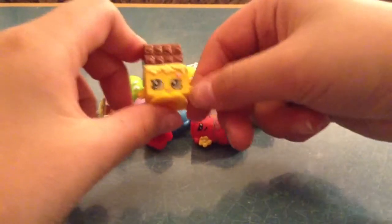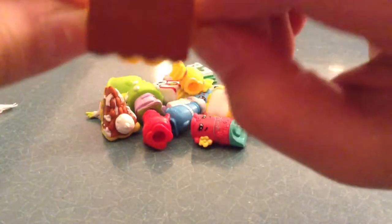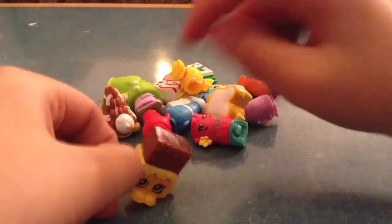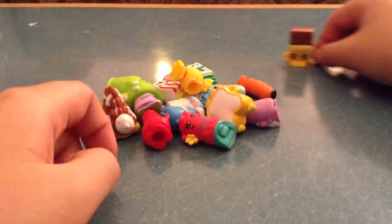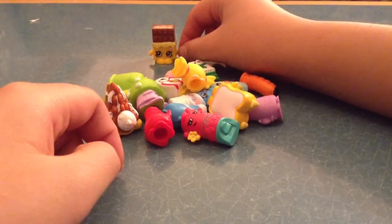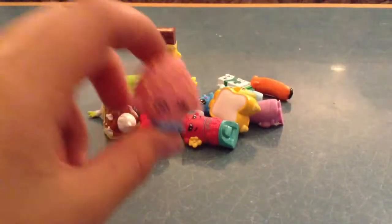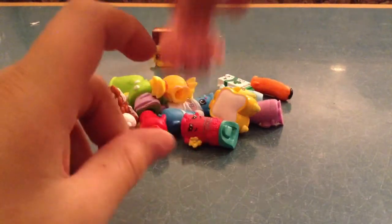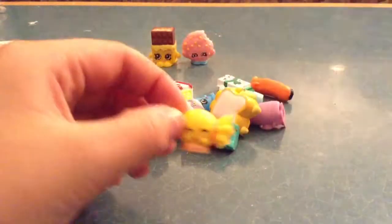This is one of them. This is Cheeky Chocolates. You're going to go here. Here is Cookie Cookie — she's so cute. Here is Mandy Candy.